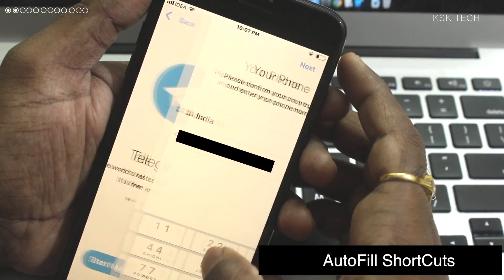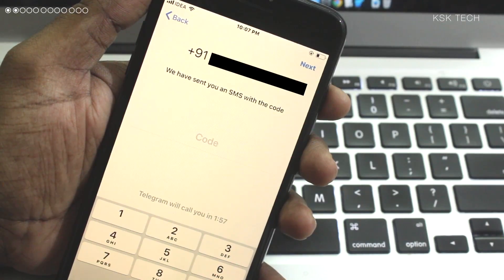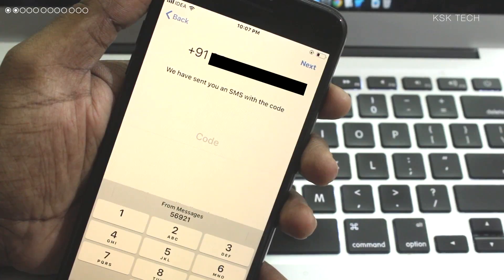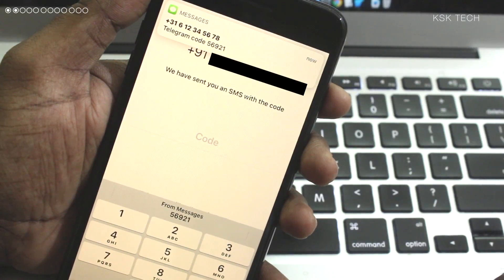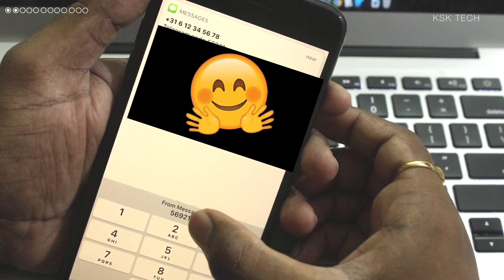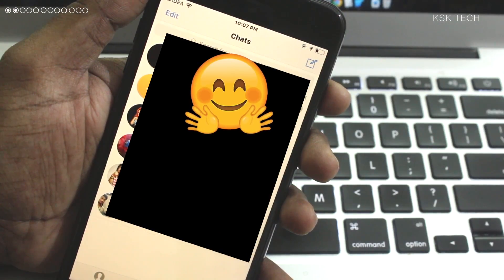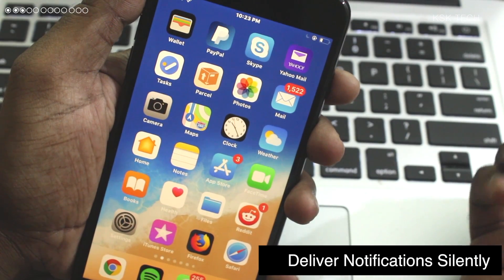When you get an OTP — more specifically called a one-time password — to verify your number on iPhone, it's pretty tough to handle. You need to remember the OTP and type it into the specific application to authenticate your verification. This is a one-hacker task for the user. With iOS 12, you no longer have to bother with that. Whenever you get an OTP on your iPhone, you will be prompted to autofill it.